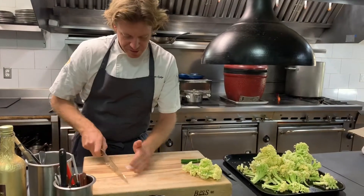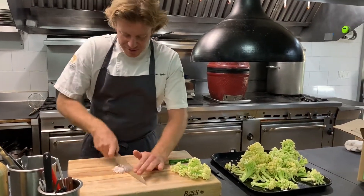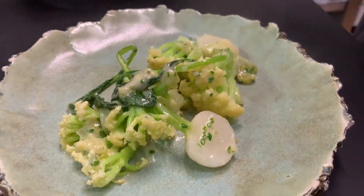We're going to make just a real simple vegetable dish with the caulolini, the sweet stem cauliflower. It's really exciting to cook with something new, especially a new product that's just been developed around this area — we can't beat that.